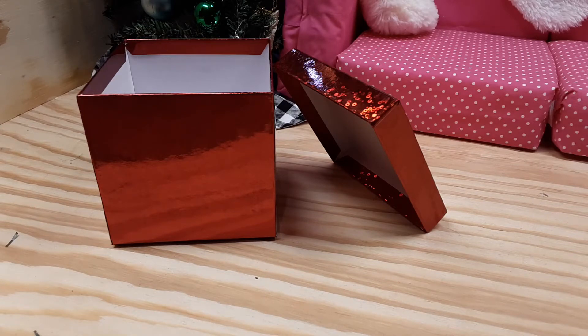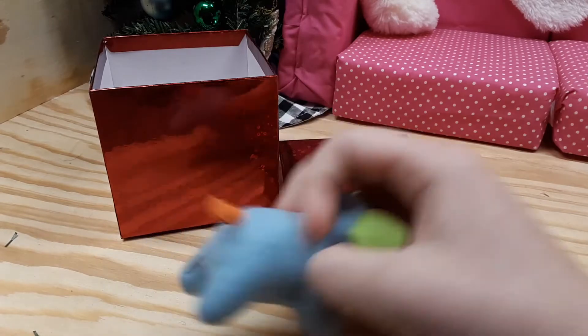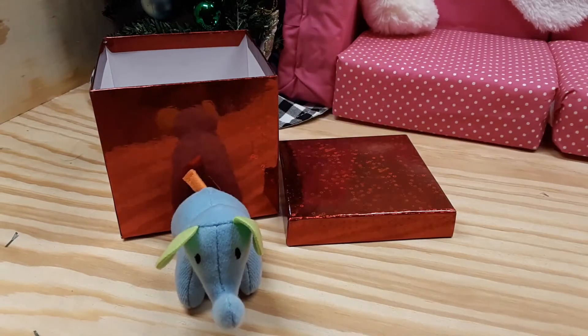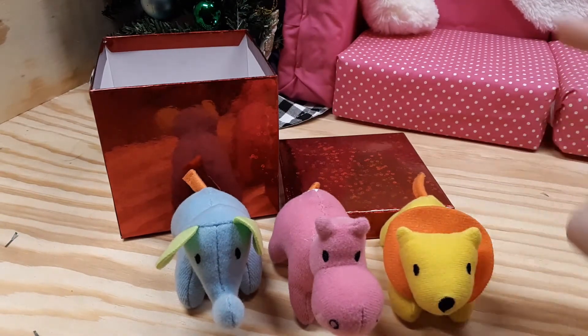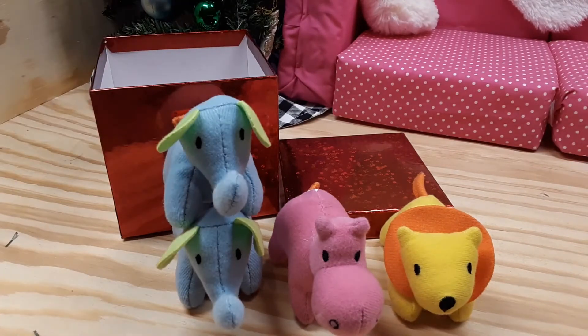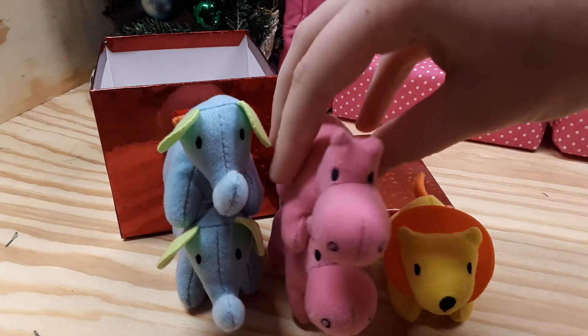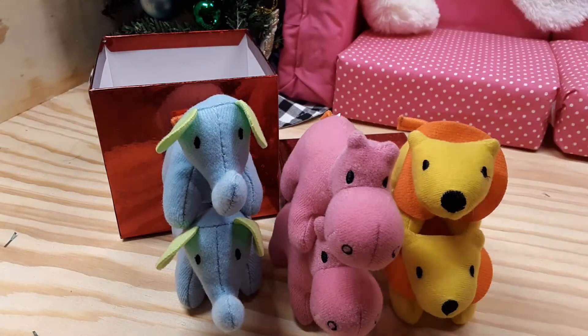So I kept looking, and then I found this giant bin of miniature stuffed animals for a dollar. It was so cool. So I got six, two of each. There was an elephant. I actually had to take their tags off — they were so long. I got a pink hippo and a lion. Personal favorite, the lion. I think he's so cute. So I got two of everybody. Oh, I can stack them like this. Cool. So I got six.